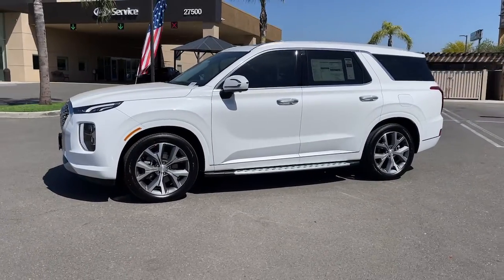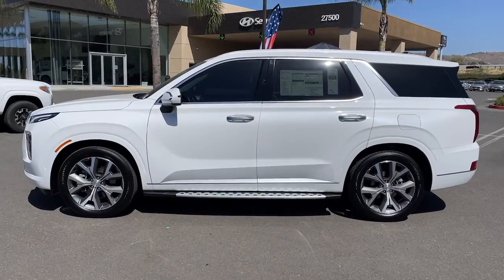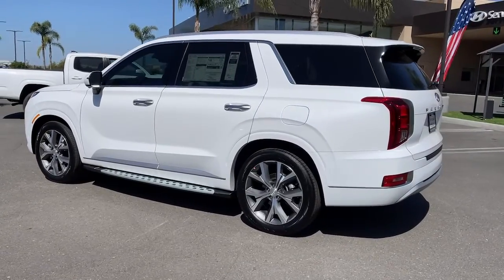Picture yourself in the 2022 Hyundai Palisade. This boldly styled, highly capable Palisade is an outstanding value. Three-row seating, a premium interior, and ample cargo area are just a few highlights of this spacious crossover.